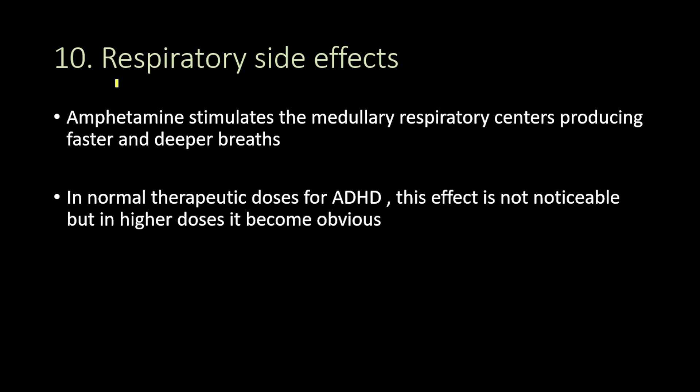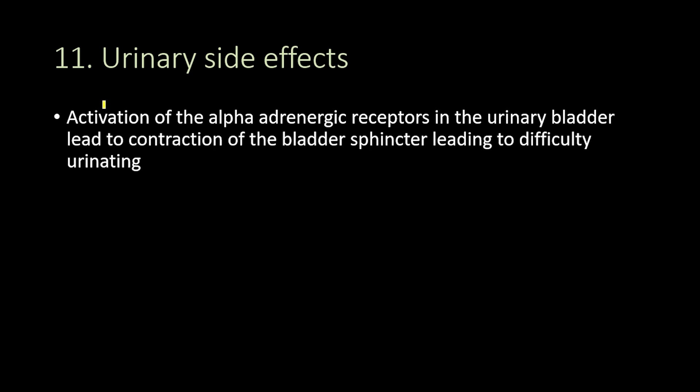Amphetamine also leads to respiratory side effects because it stimulates the medullary respiratory centers, producing faster and deeper breaths. In normal therapeutic doses for ADHD this effect is not noticeable, but in higher doses it becomes obvious. Adderall also leads to urinary side effects in the form of difficulty urinating, because it activates the sympathetic nervous system, which activates alpha adrenergic receptors in the urinary bladder, causing contraction of the bladder sphincters and difficulty urinating.